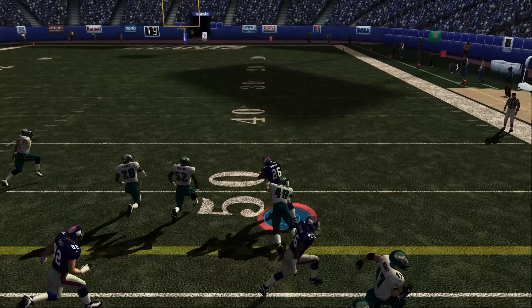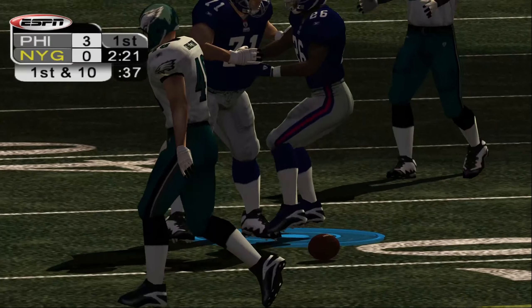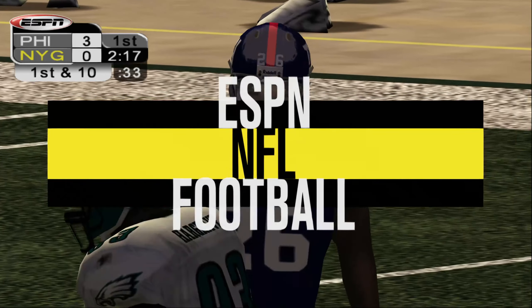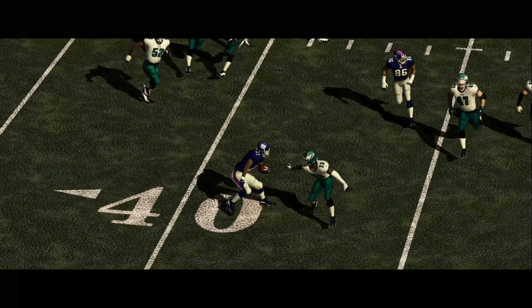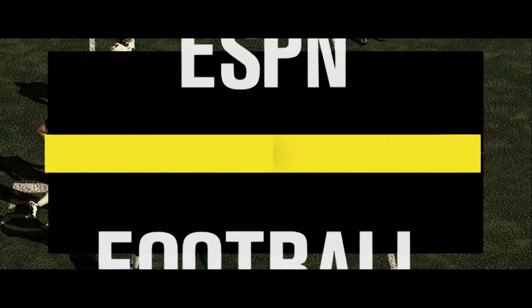One left. Number 26 is at the 15, brought down at the 47. First down. Number 26 puts on a show for the defense and they can only watch. It was an entertaining juke — he definitely showed his agility on that.